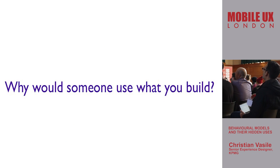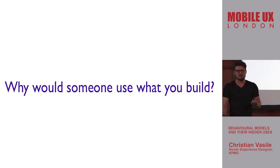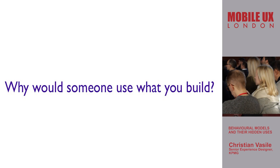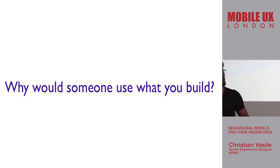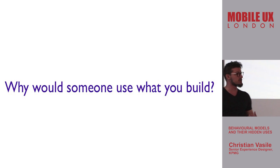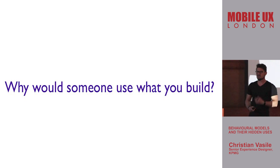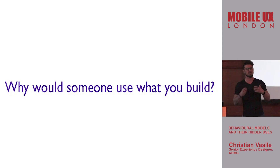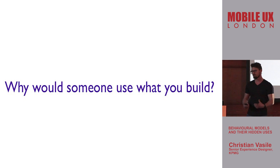With every single decision you make in your product design, ask this question: why should someone care about this? It's such an important question that we often don't really ask, because as much as we pride ourselves on working collaboratively and doing research, we so often catch ourselves working in silos. We think we know what's best for the user. That's not how it works. We need to understand and see this from the other perspective: why should someone care about what you're building?